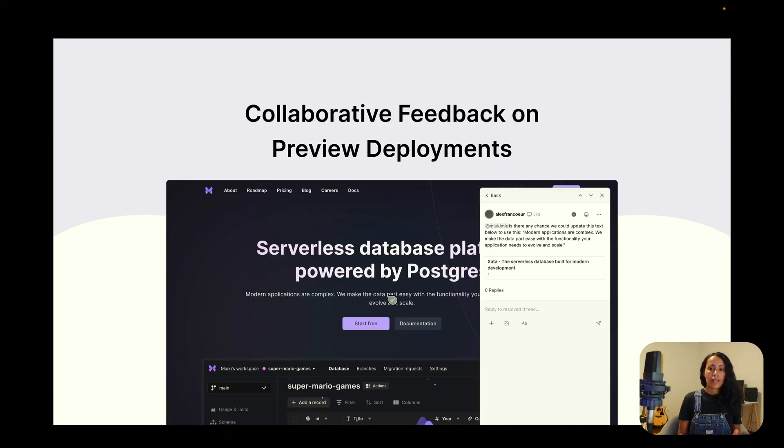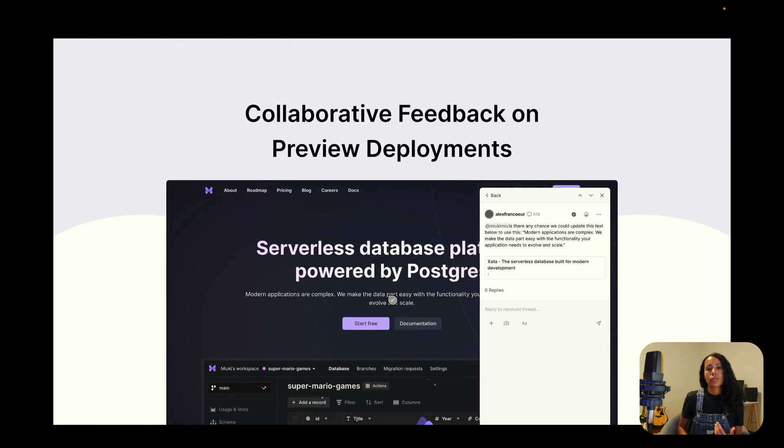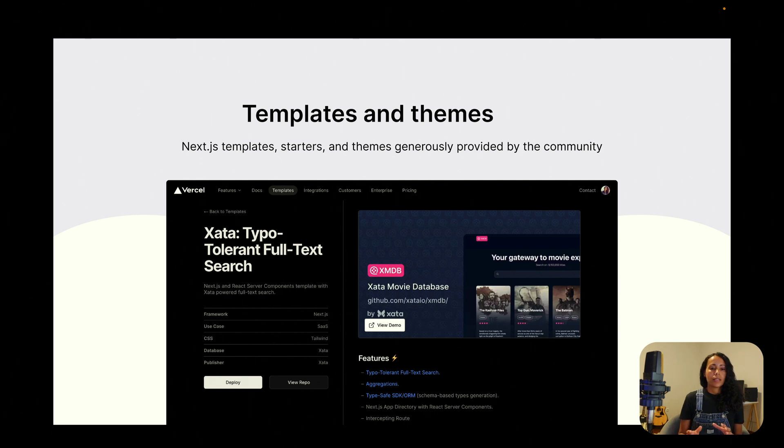Combining Next.js and Vercel can improve a startup's performance and development speed. At Zeta, we use Vercel, and one feature I want to highlight is part of the preview deployments. At Zeta, we are only two designers, and most of the time we design with code, so we use the commenting system from preview deployments a lot to gather feedback from colleagues. The Next.js community also provides templates, starters, and themes on Vercel's website. If you have a product that works with Next.js, I would recommend sharing a template there — it's a great way for users to find your product. At Zeta, we have a template available.